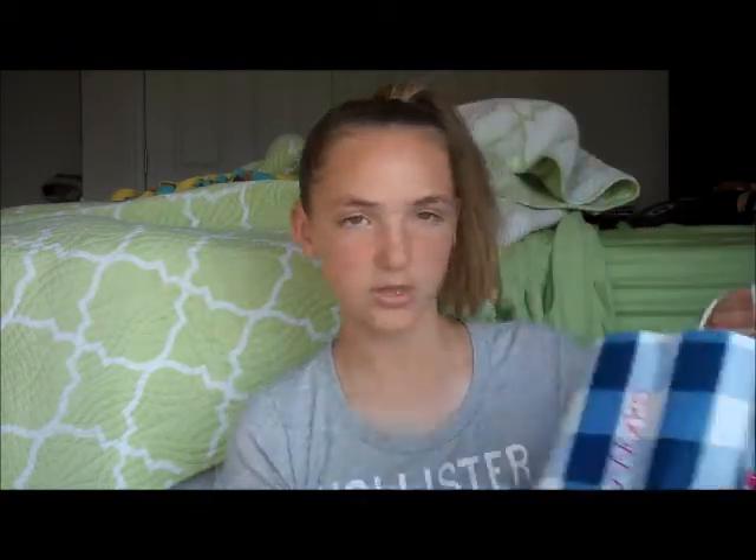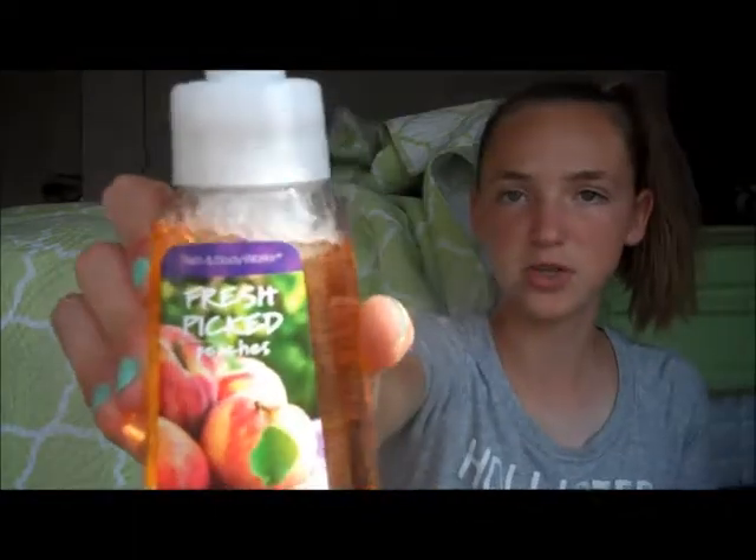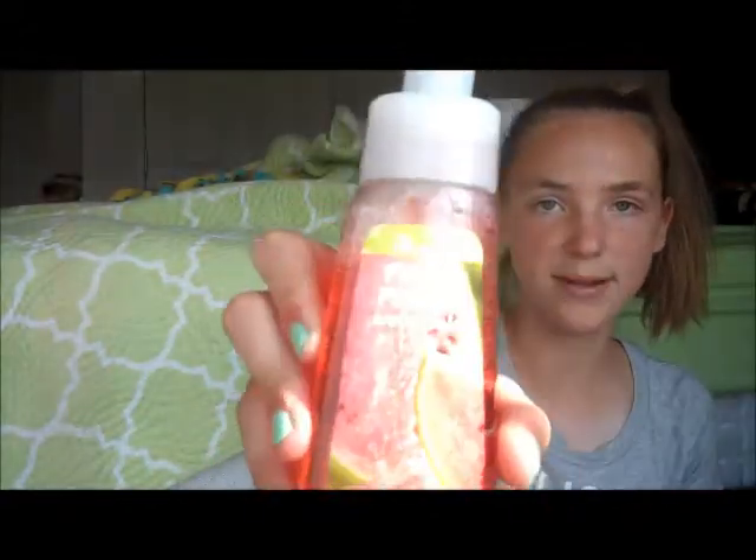Then we went to Bath and Body Works — when don't we? I'm going to show you the stuff that my mom got, just because it's kind of a family thing. So we did the 5 for $20 soaps, 5 for $15 soaps. We got fresh-picked tangerines, fresh-picked peaches, fresh-picked strawberries, fresh-picked watermelon. And then my all-time favorite one, which I got, was fresh-picked cherries in the deep cleansing soap. Oh my gosh, this is the best thing ever that they have ever created.